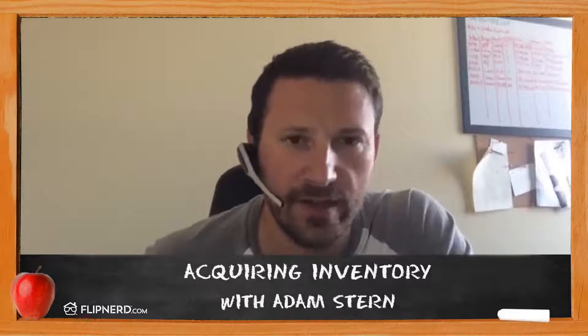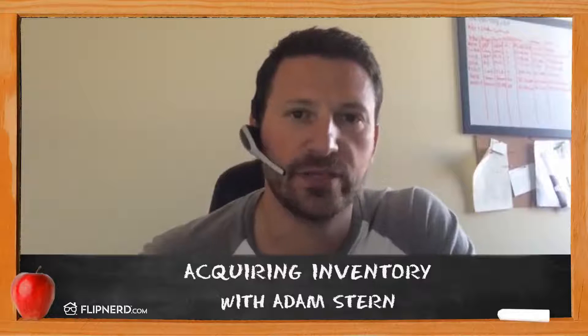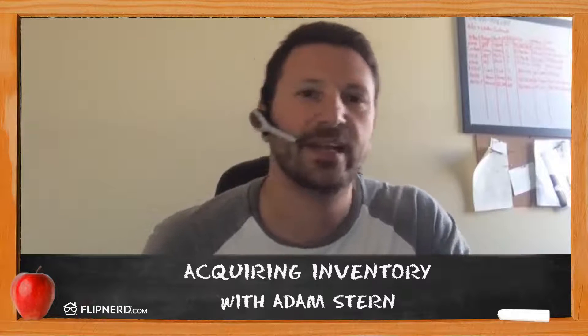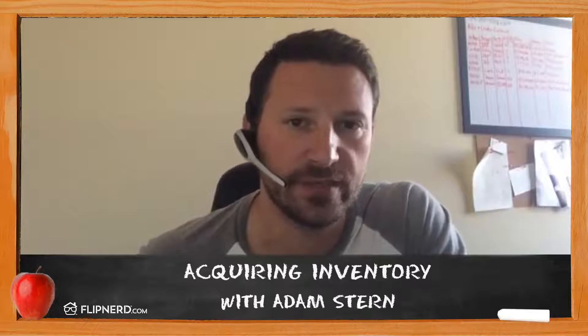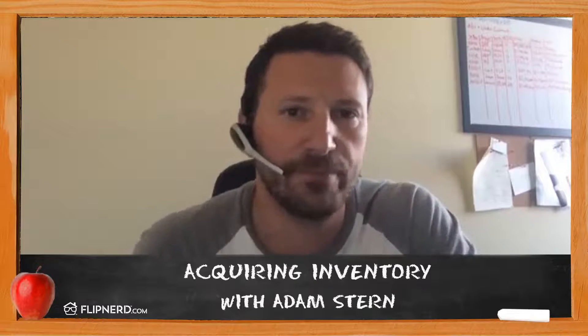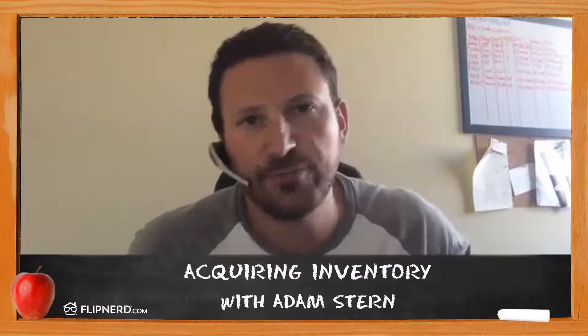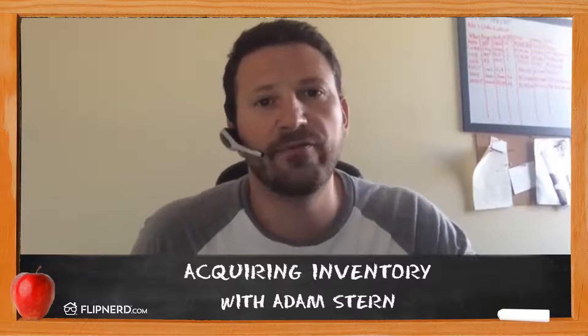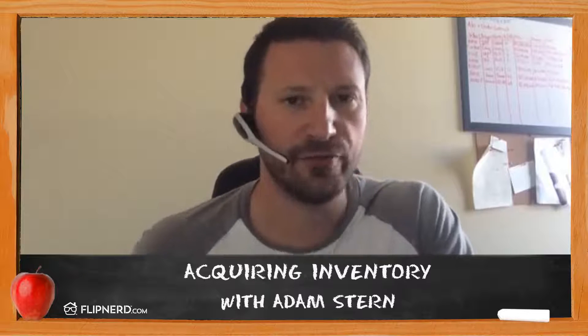What I wanted to talk about today is how you as a turnkey provider — someone that buys distressed real estate, renovates it, stabilizes it, tenants it, and then sells it to a retail investor — can actually change your business around by changing your model very slightly to purchase not distressed properties, but stabilized properties owned by institutional investors, mid-cap investors, and even small mid-cap investors. I want to break this up into three segments.